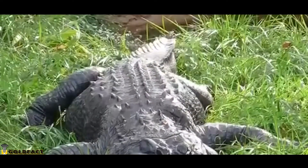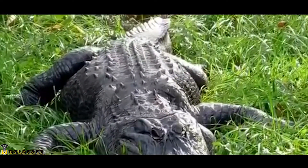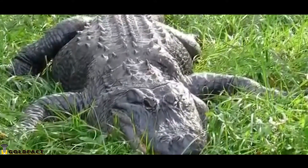The American Alligator is the largest reptile in North America and is considered to be a living fossil, having survived on Earth in the same form for 200 million years.